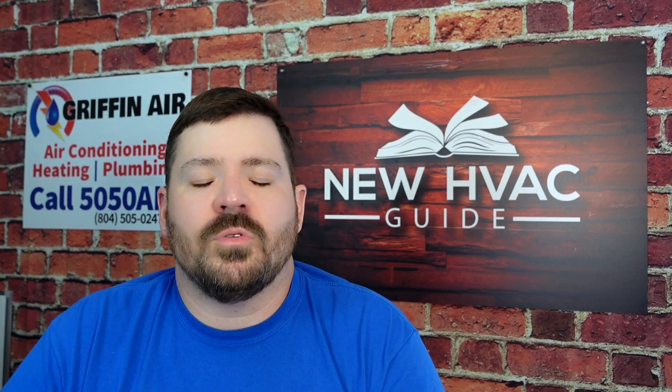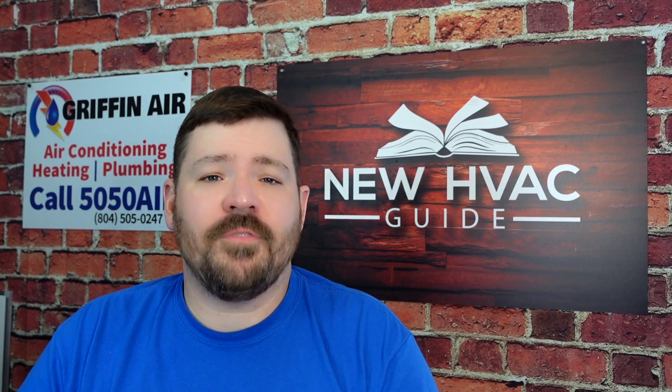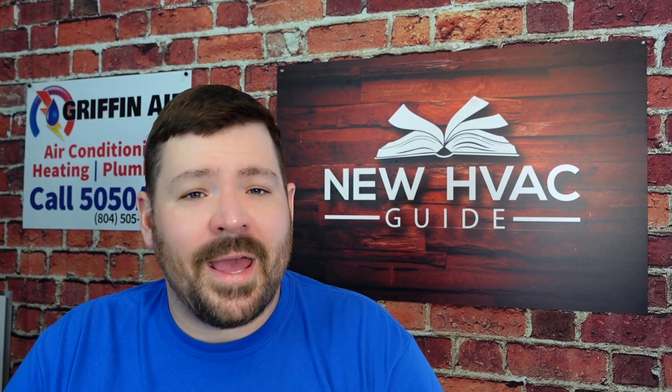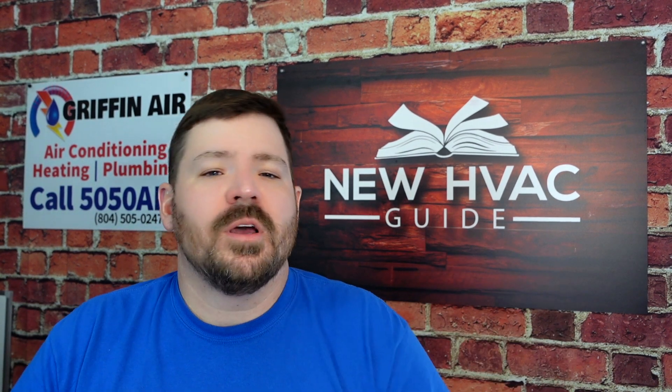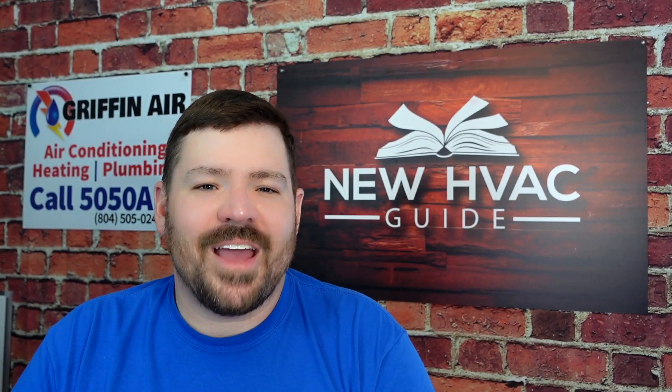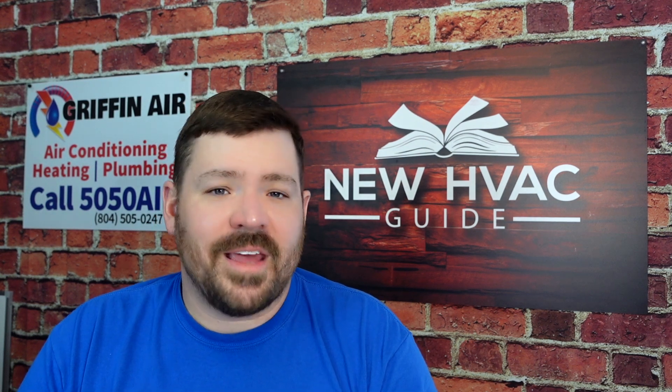The installer is often long gone by the time these issues need to be remedied. If you're a homeowner, make sure your pro is taking the time to read the instructions, check gas pressures, check static pressures, and make sure everything is done correctly — not just slapping a box in and moving on. You kind of get what you pay for, but sometimes you paid extra for someone with a good reputation who still didn't read the instructions. All pros will have a callback now and then, but it shouldn't be something as simple as what they would have caught by reading the manual.